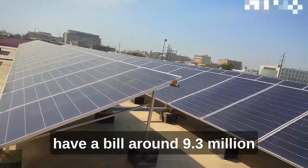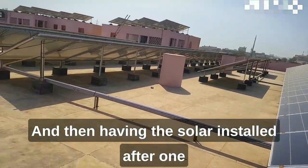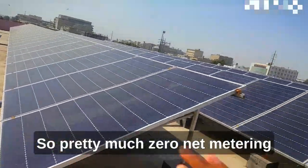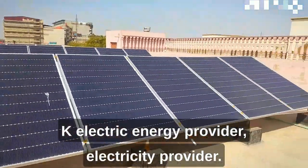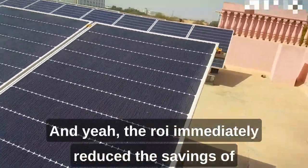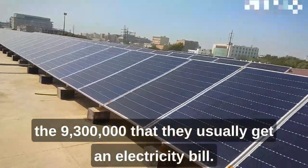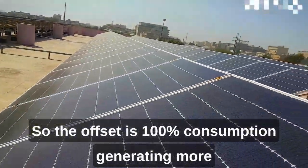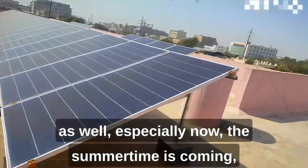Last year they used to have a bill of around 9.3 million rupees. After having solar installed, after one year they get a zero net bill — net zero through net metering, giving back energy to K-Electric, the electricity provider. The savings are around 99% and the offset is 100% consumption, generating more than needed.